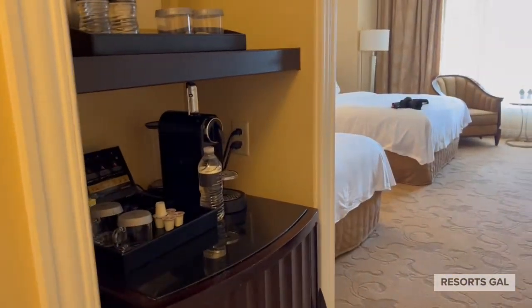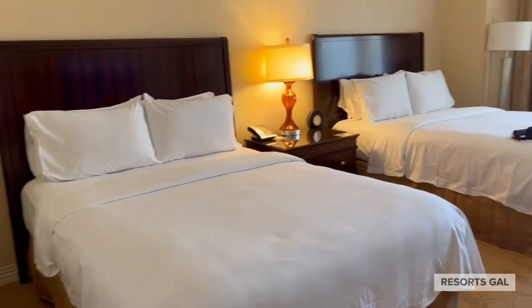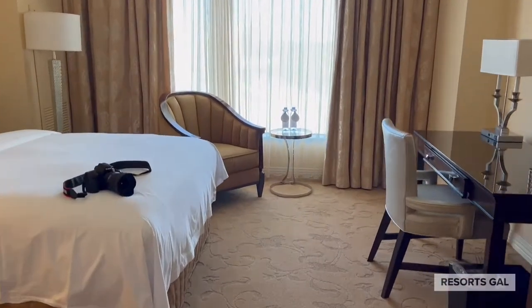Now we'll take a look inside of our room. This is a standard room with two queen-size beds. We found that the room may be a little bit dated, but the beds were very comfortable. It was a very spacious room too — we really enjoyed our stay here.